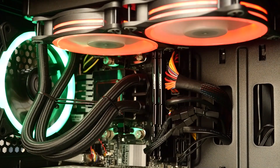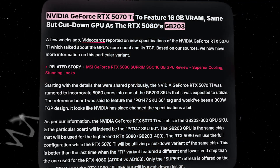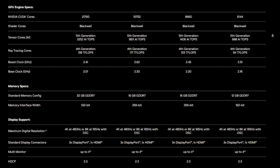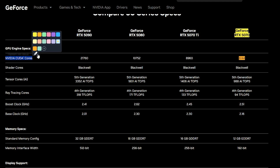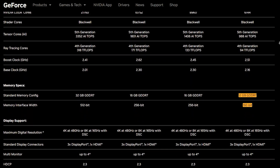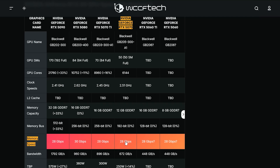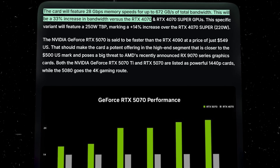Next up is the RTX 5070, which replaces the RTX 4070. This card uses the smaller GB205 GPU die, a departure from previous XX70-class cards that typically use higher-tier dies. It packs 6,144 CUDA cores and 12 GB of GDDR7 VRAM on a 192-bit bus. The memory speed jumps to 28 Gbps, boosting bandwidth to 672 GB/s, a 33% increase over the RTX 4070.